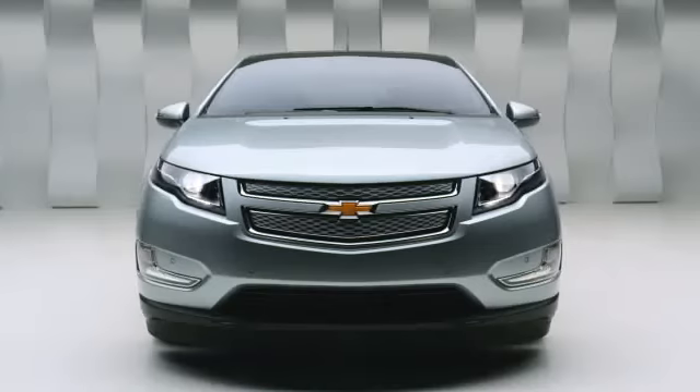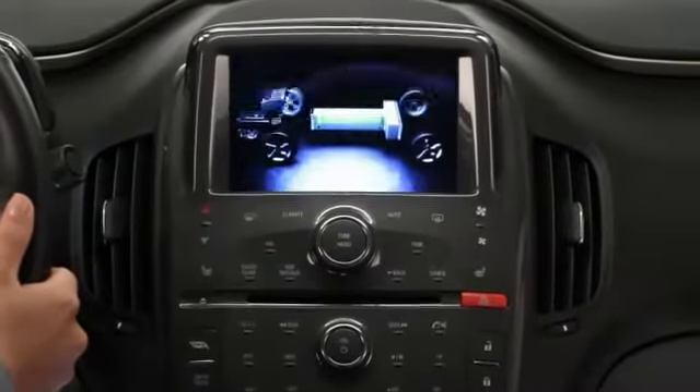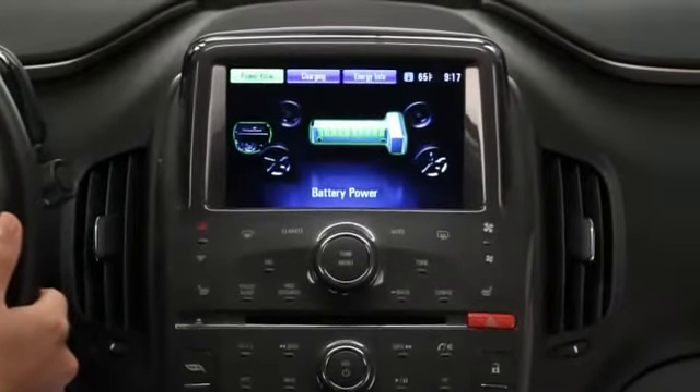Customers have gotten very used to batteries in their devices, but when you talk about in a car, that's a whole different situation. The battery in the Volt with its lithium-ion technology is similar technology to what's in the market today in cell phones and laptops, but much bigger.